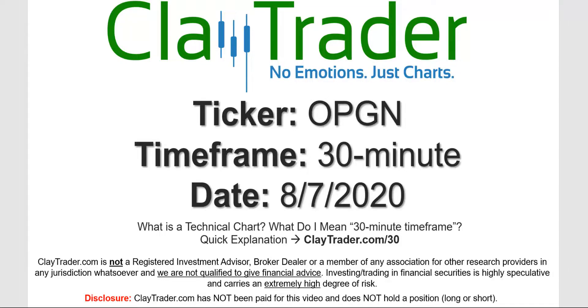Hey, it's Clay and this will be a video chart on ticker symbol OPGN. We will take a look at the 30 minute timeframe. Not sure what I mean by 30 minute, I do offer an explanation video at that link.